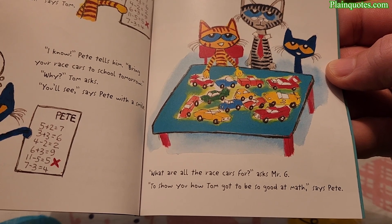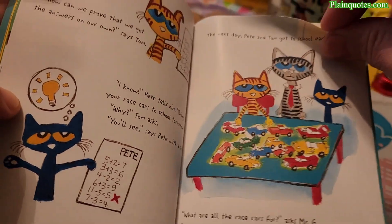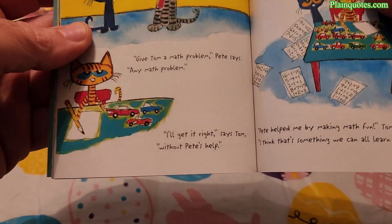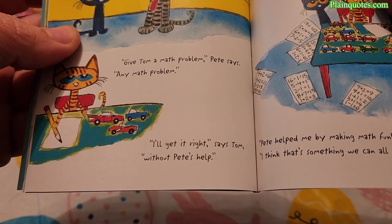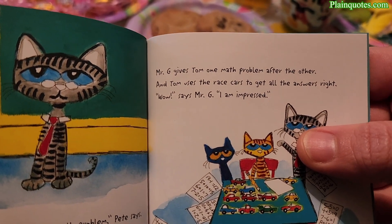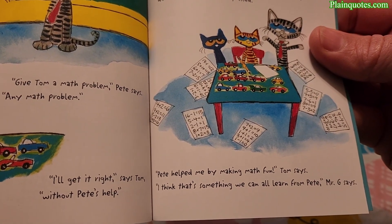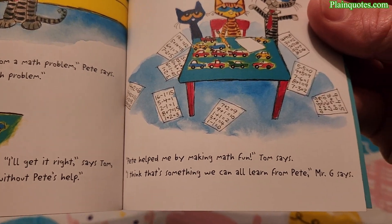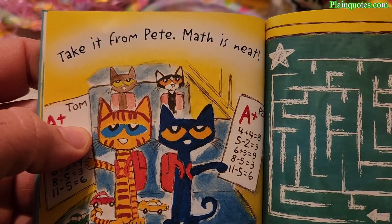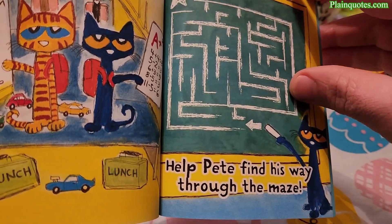'What are all the race cars for?' asks Mr. G. 'To show you how Tom got to be so good at math,' says Pete. 'Give Tom a math problem — any math problem — I'll get it right,' says Tom. Mr. G gives Tom one math problem after the other, and Tom uses the race cars to get all the answers right. 'Wow, I am impressed,' says Mr. G. 'Pete helped me by making math fun,' Tom says. 'I think that's something we can all learn from,' says Mr. G. 'Take it from Pete — math is neat!'